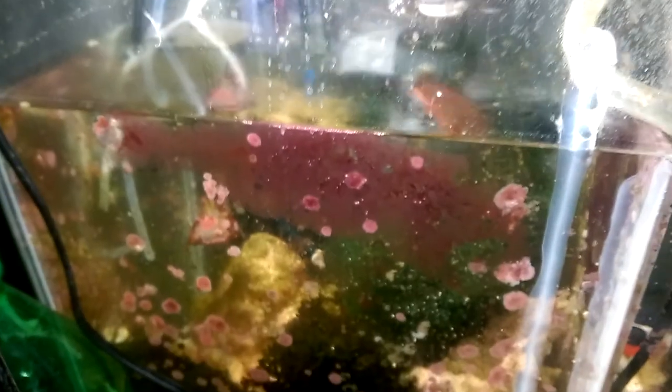In the refugium we've got chaeto, dead man's fingers, and about 15 pounds of rock, lit by a Phillips spiral CFL — a 13 watt, 6500K bulb. It grows these algaes like crazy. It's a great light; you can buy them in two-packs for about five bucks. I just got this clamp lamp from Walmart for four or five dollars — can't go wrong.